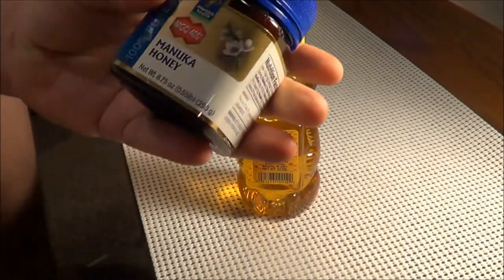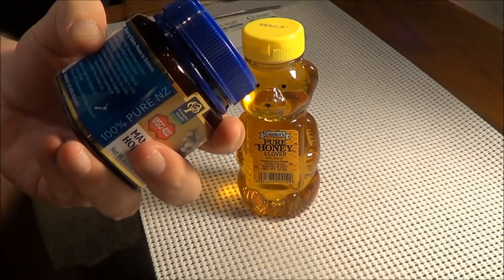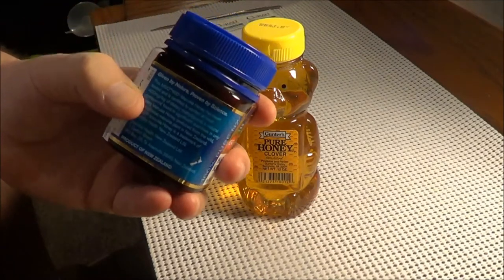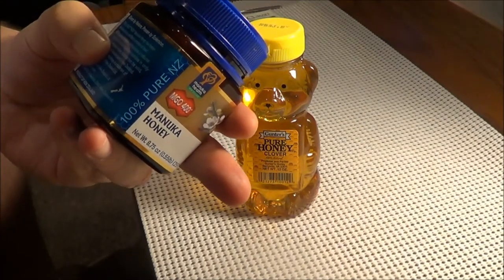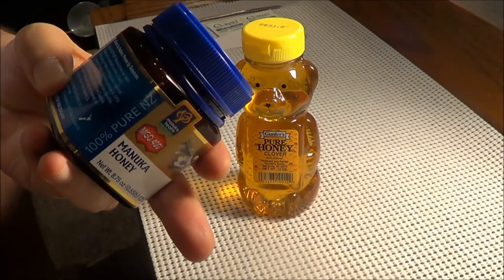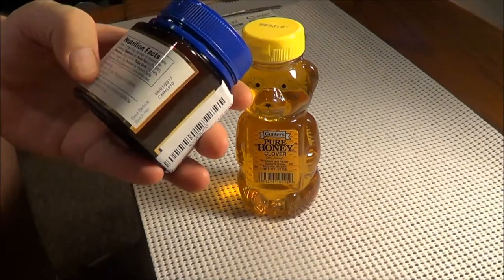On this Manuka honey, the 400 means that it has been certified to contain at least 400 milligrams of dietary methylglyoxal — a natural compound found in significant quantities only in some Manuka honey produced from the wild, uncultivated Manuka plant in New Zealand. That's what the 400 means on this product: there's at least 400 milligrams of that substance found in this honey.